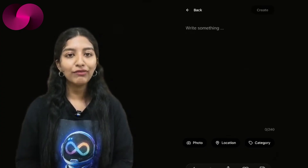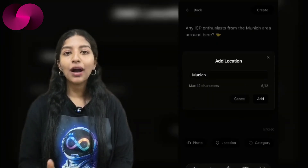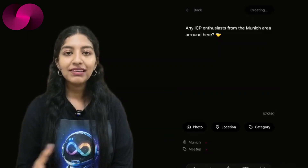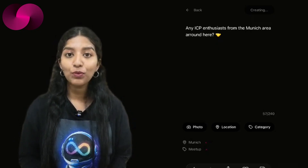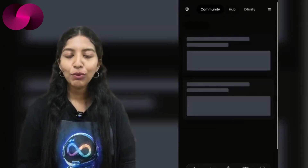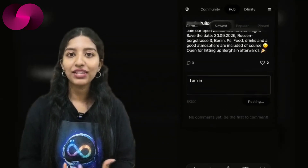Every post allows one vote per user. If a post gets too many downvotes, it disappears automatically. Both upvotes and downvotes earn new ICP — which means Internet Computer Community Points — serving as recognition for your engagement. The app also introduces hubs, which are like digital community centers, providing space for events, updates, and news both locally and globally. There is even a dedicated DFINITY feed, ensuring everyone stays connected to official updates.